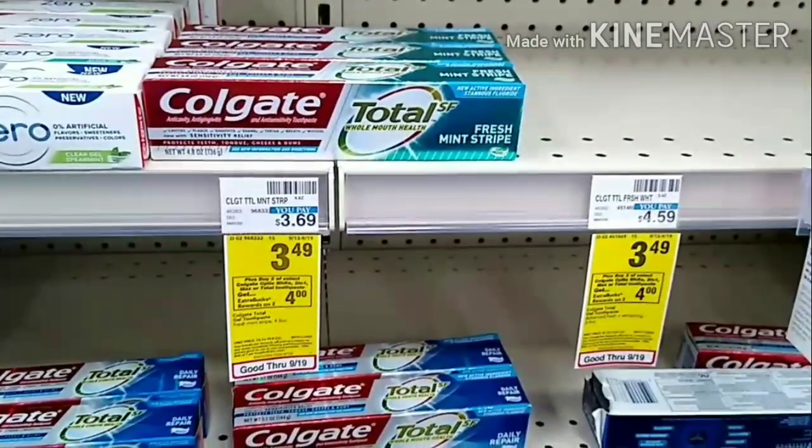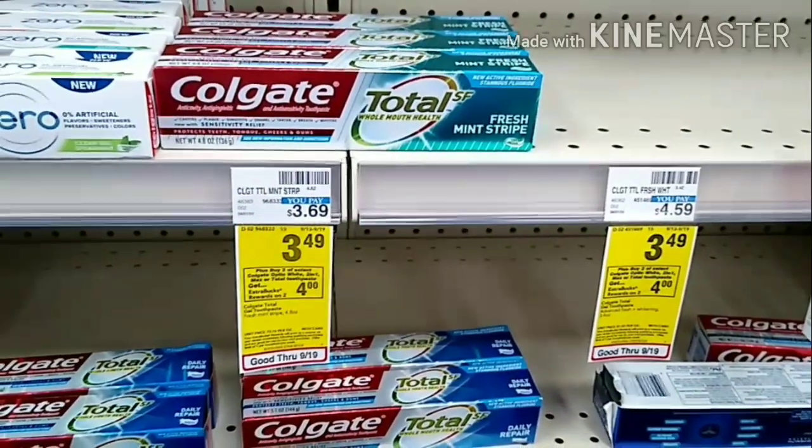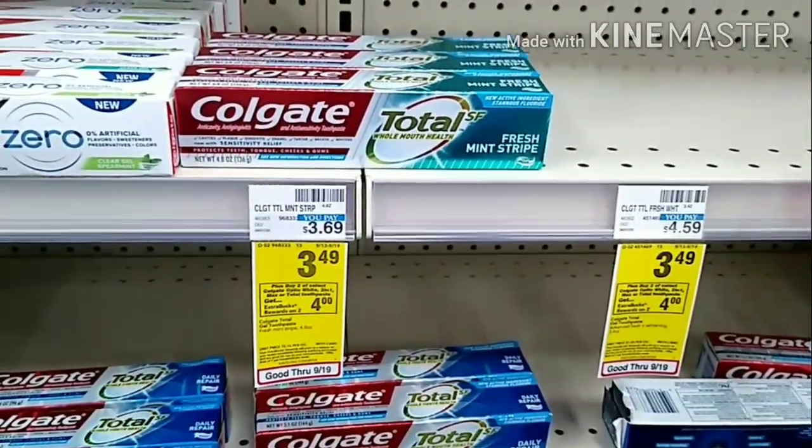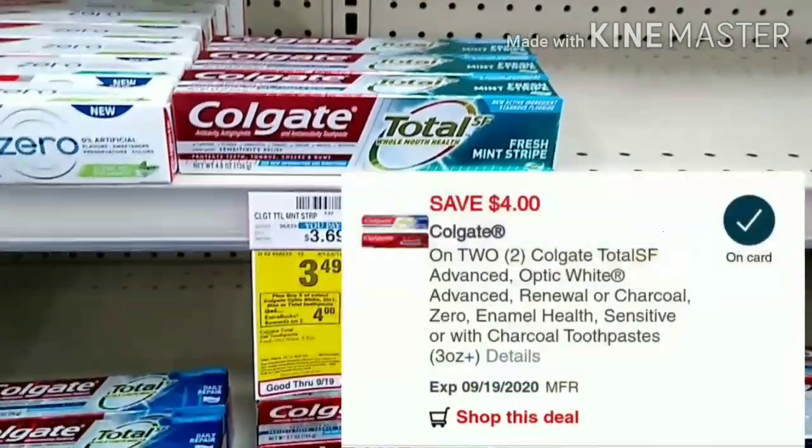I'm going to be picking up two of the Colgate two-packs, priced at $3.49. This week, when you buy two you get back a $4 Extra Bucks reward. Two of these will total $6.98, and I will be using a $4 off digital coupon.